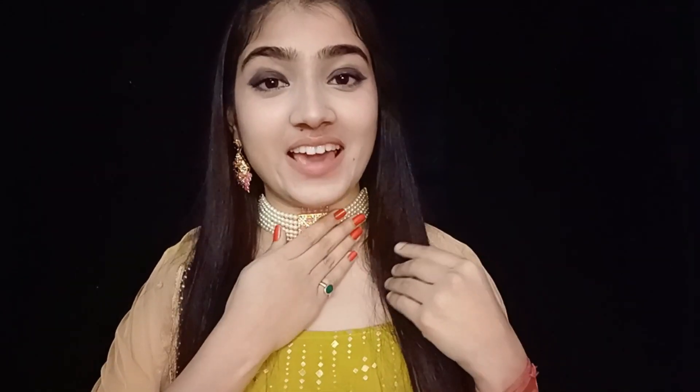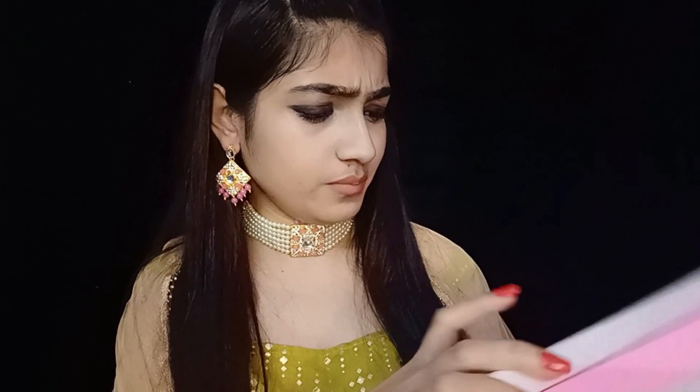So guys, that was all about this haul — it was a very small haul but I feel all the products are really epic, especially this one which really has my heart. I don't even know which outfits I'm going to team it up with because it's so gorgeous. One thing I forgot to mention is that this set of jewelry is from Sujwell — and they also send you small earrings along with the big ones, so if you want to wear smaller earrings with the set you have that option too, which I think is a great touch.